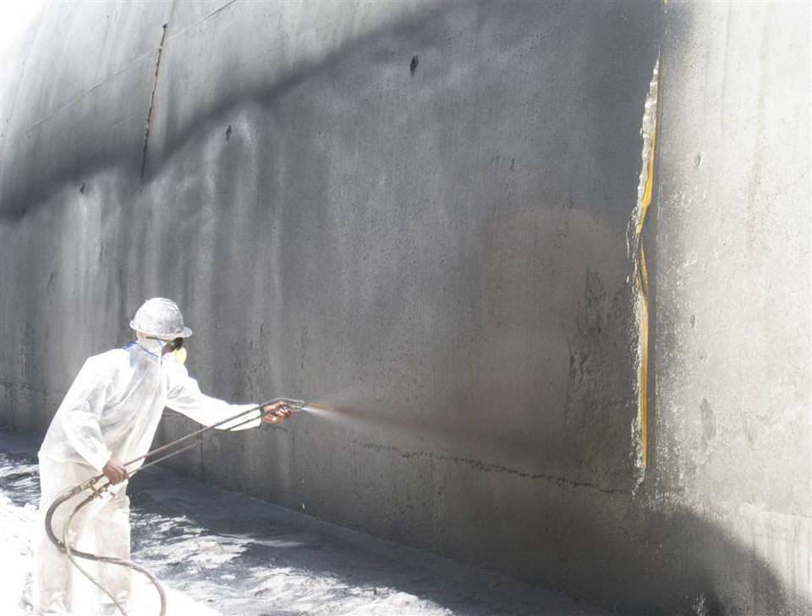Damp-proofing is another aspect of waterproofing. Masonry walls are built with a damp-proof course to prevent rising damp, and the concrete in foundations needs to be damp-proofed or waterproofed with a liquid coating, basement waterproofing membrane, even under the concrete slab floor where polyethylene sheeting is commonly used, or an additive to the concrete.